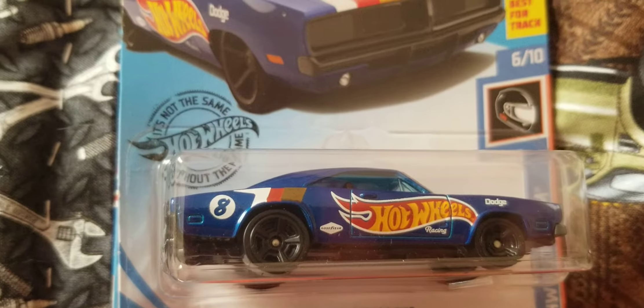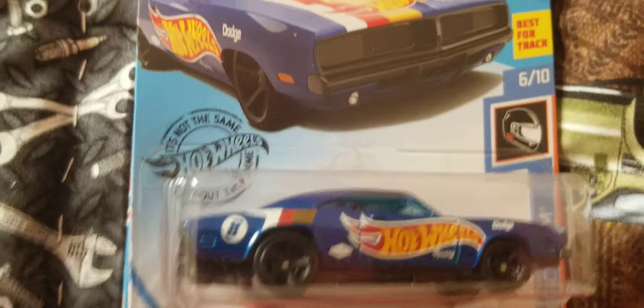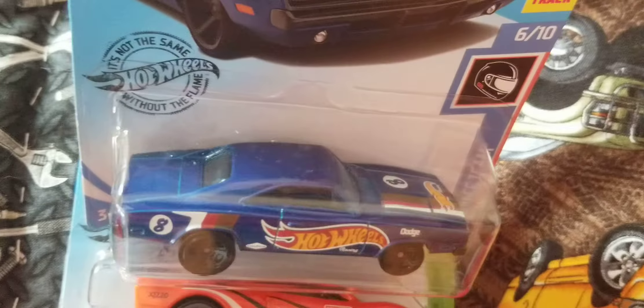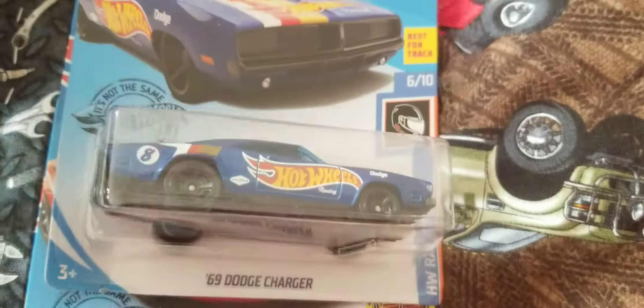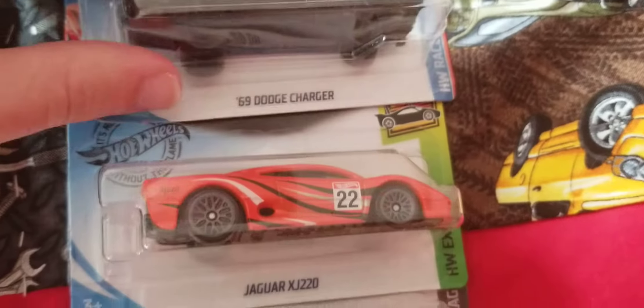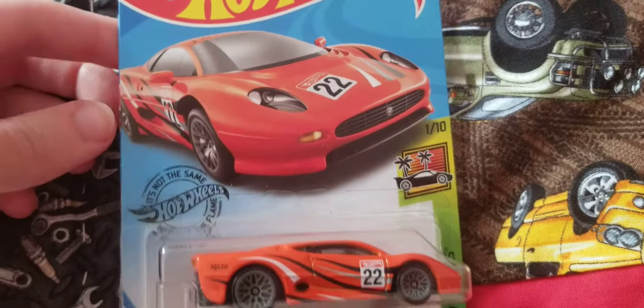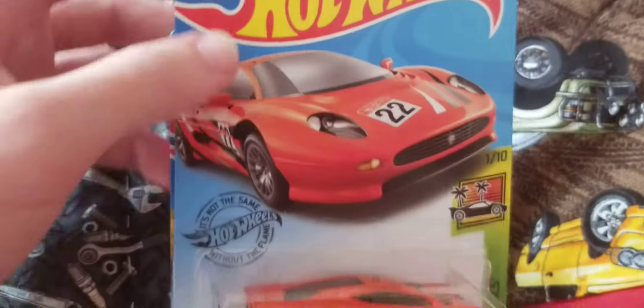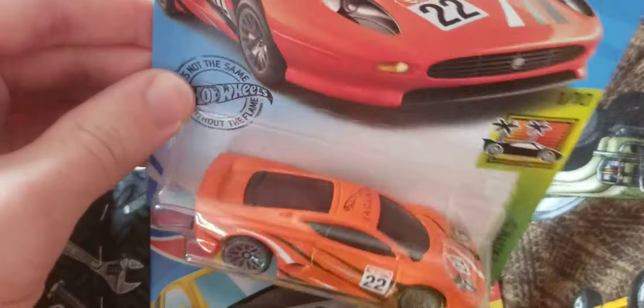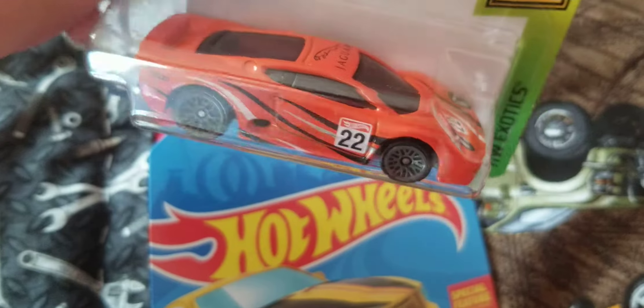It looks really nice with the Hot Wheels Race Team on it. This one did super well in my last Hot Wheels tournament, so I had to pick up another one.